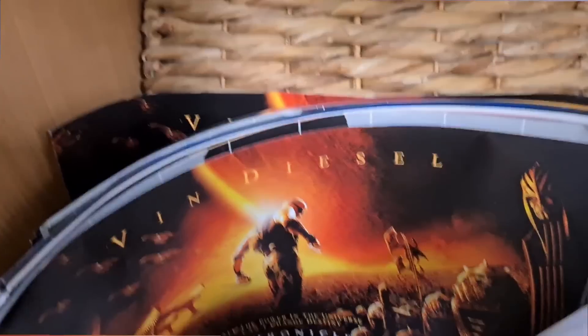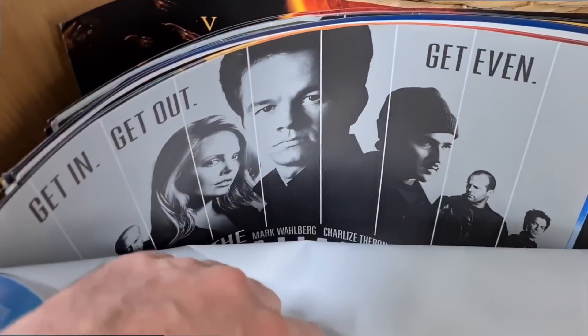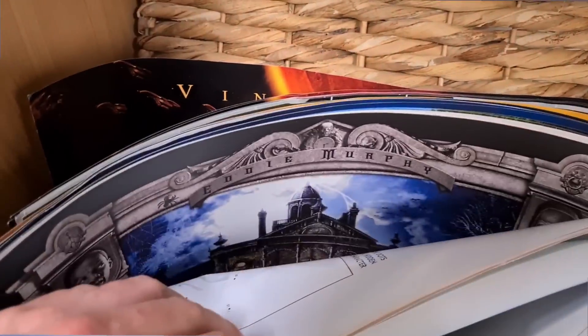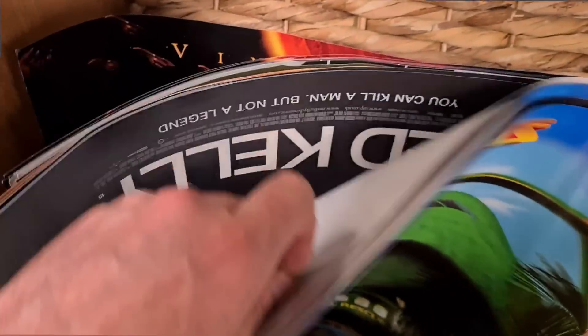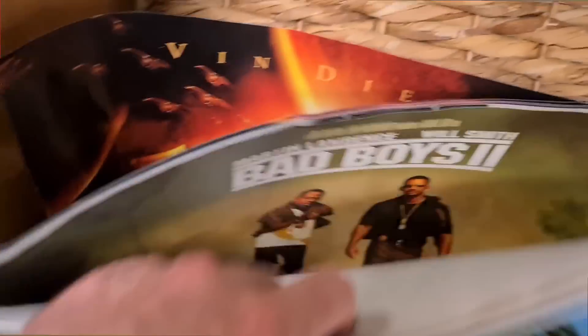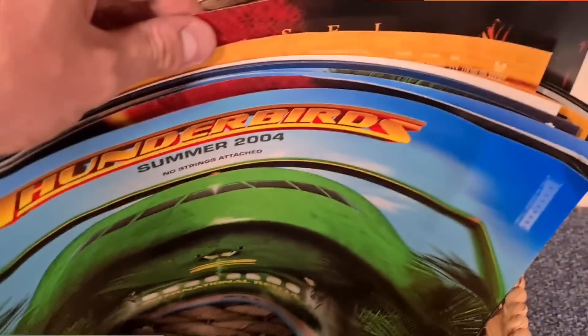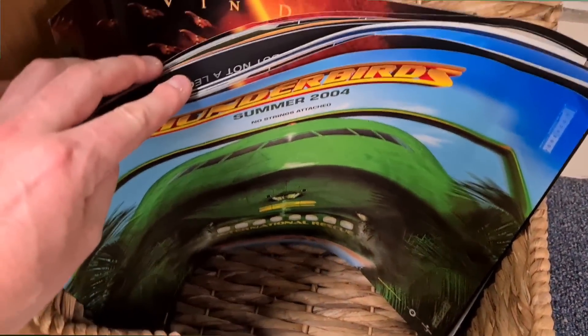Have a look at these posters down here — a pound fifty each. Thunderbirds, Chronicles of Riddick, Vin Diesel, some throwback films — Italian Job, Shrek 2, Haunted Mansion, Bad Boys, Bad Boys 2. Some of them have got Blu-Tack on, they're all a bit creased and a bit tatty around the edges. We'll leave those.